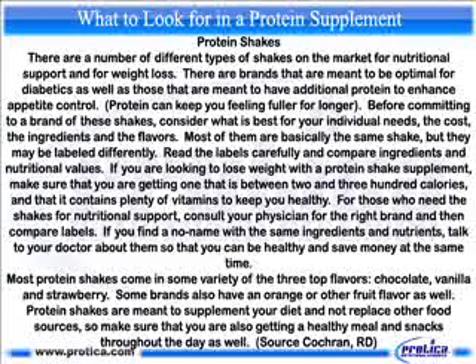If you find a no-name with the same ingredients and nutrients, talk to your doctor about them so that you can be healthy and save money at the same time. Most protein shakes come in some variety of the three top flavors: chocolate, vanilla, and strawberry. Some brands also have an orange or other fruit flavor as well. Protein shakes are meant to supplement your diet and not replace other food sources, so make sure that you are also getting a healthy meal and snacks throughout the day.